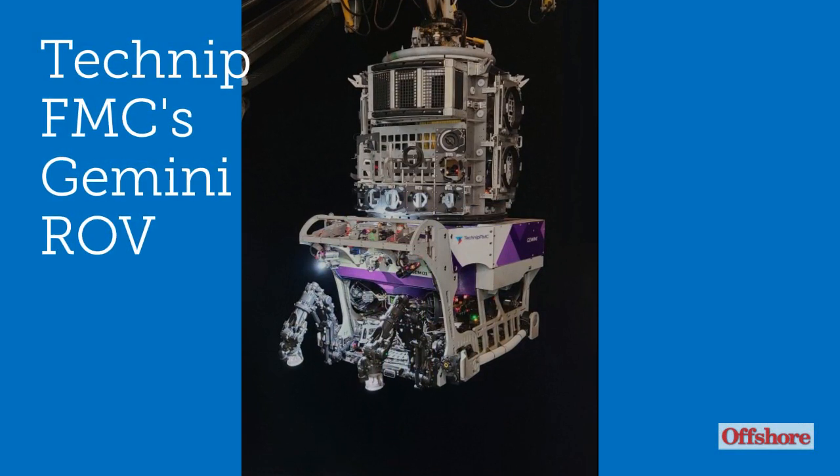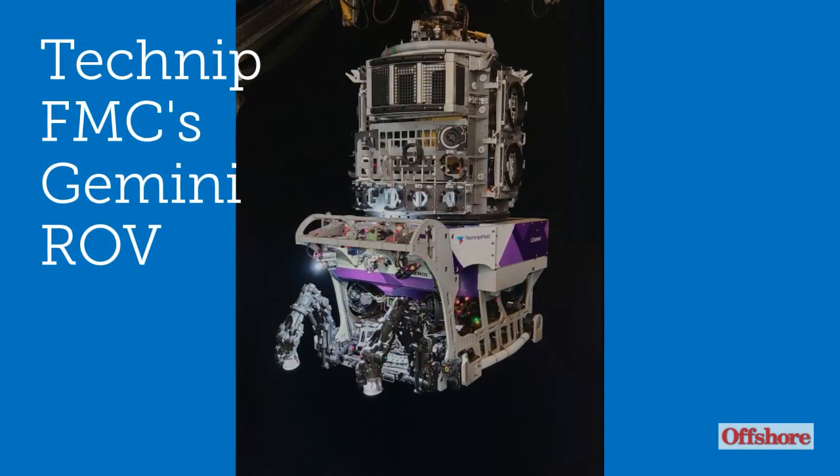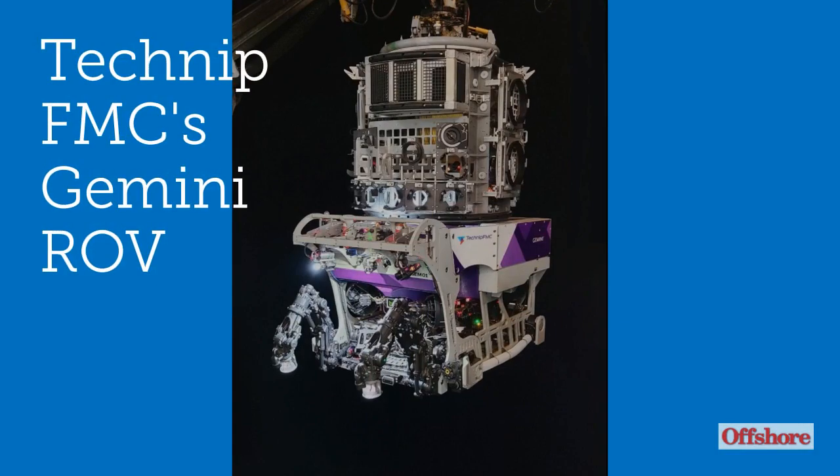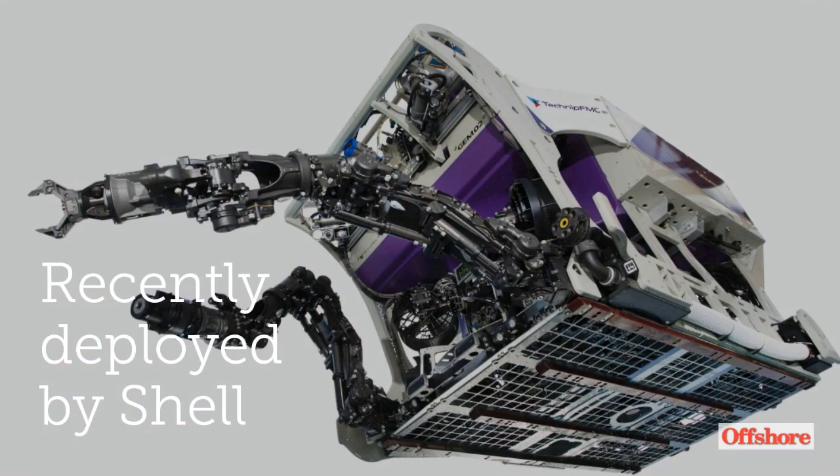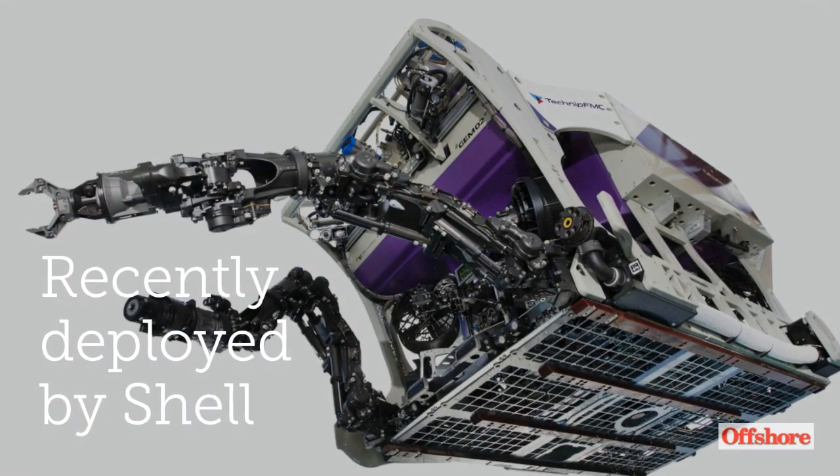Technip FMC's Gemini is a work-class ROV that can perform a range of tooling and fluid intervention tasks. It was recently deployed by Shell in support of its deep-water drilling campaign in the Gulf of Mexico.